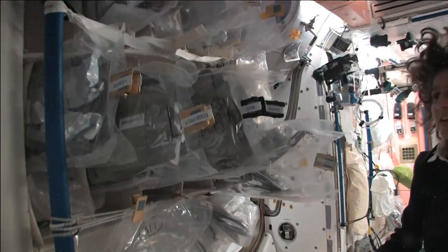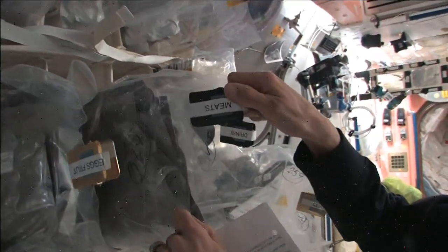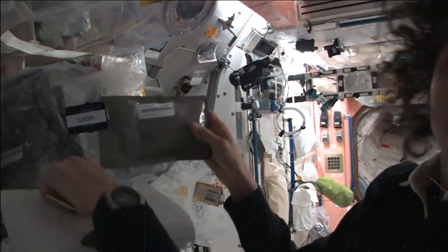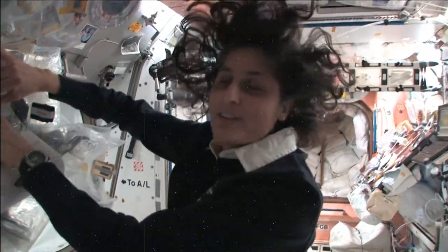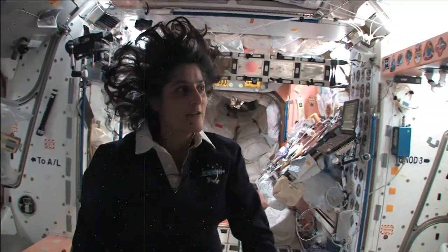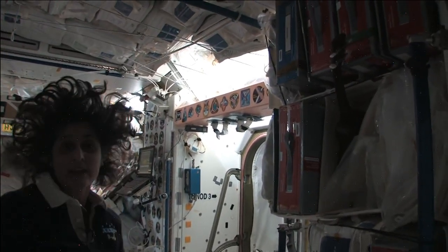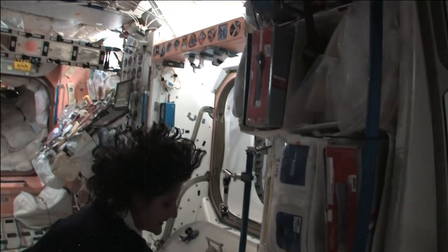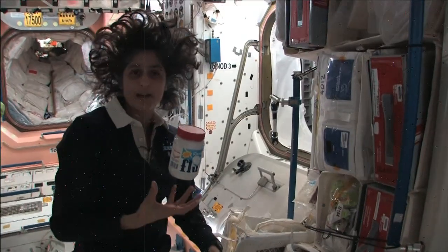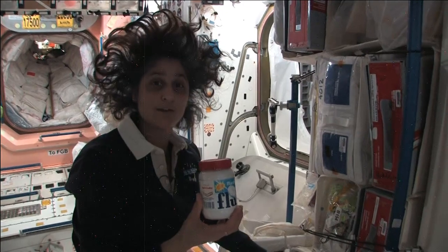Some of the food is dehydrated, so we have to hydrate it by filling it up with water. Some of it is already made and we just heat it up. For example, I'm pulling out barbecued beef brisket — pretty yummy. Not only is food made in the U.S., but we also have food from Japan and Russian food — all these red containers are filled with Russian food. We also get some specialty stuff, our favorite things that family can send up. I like fluffernutters, so I got sent up some fluff to make them with peanut butter. You have a lot of food up here — no problems.